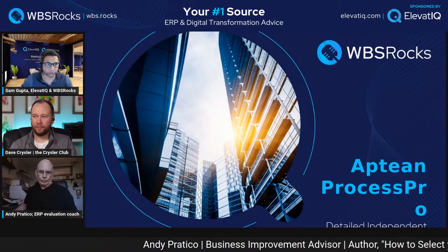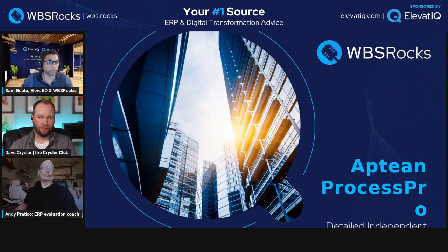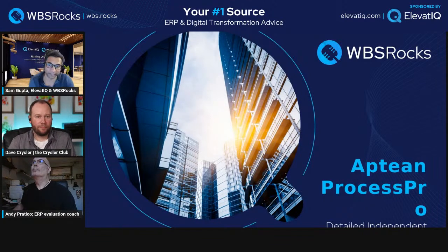If you're in the audience and joining for the first time, make sure you post questions and comments — we typically try to cover them during the show. Today we are probably doing three Aptean reviews in a row; the last two were Aptean as well. Today is ProcessPro. I'm going to start with a brief overview of Aptean's corporate strategy and then compare this solution with others we've reviewed.